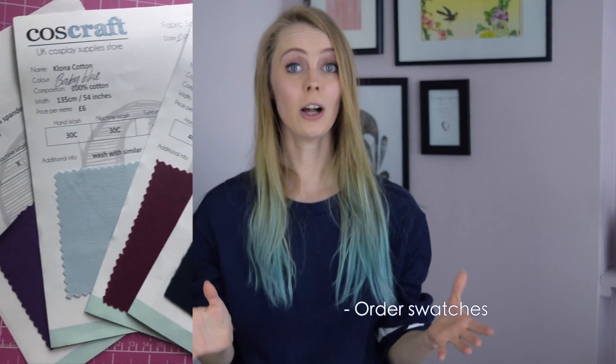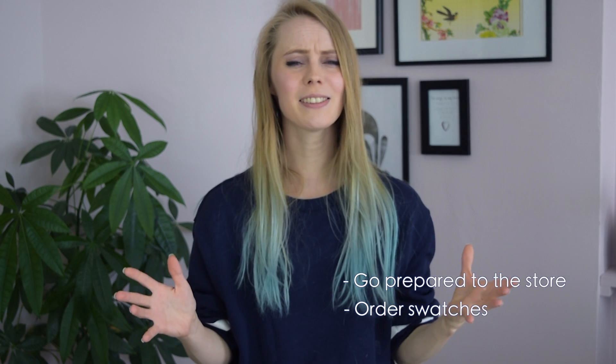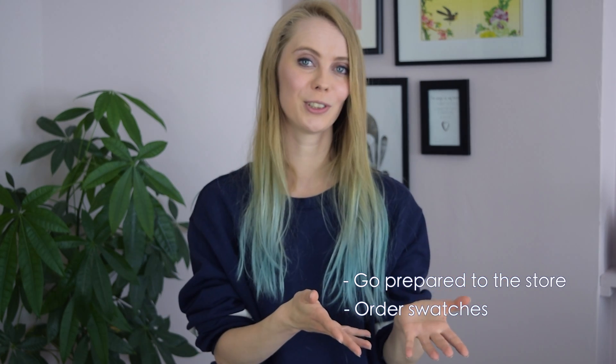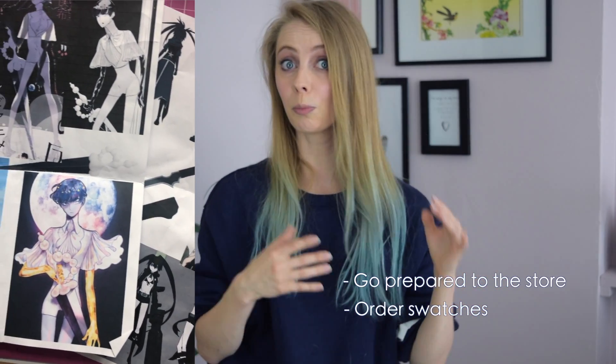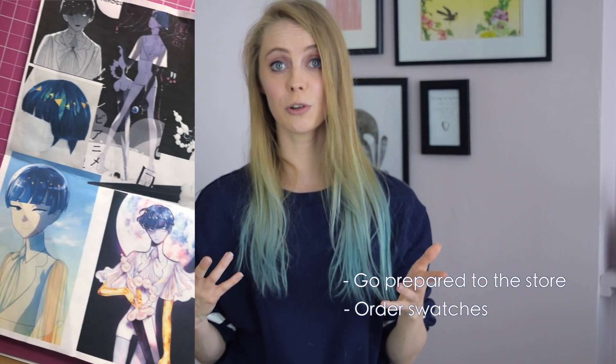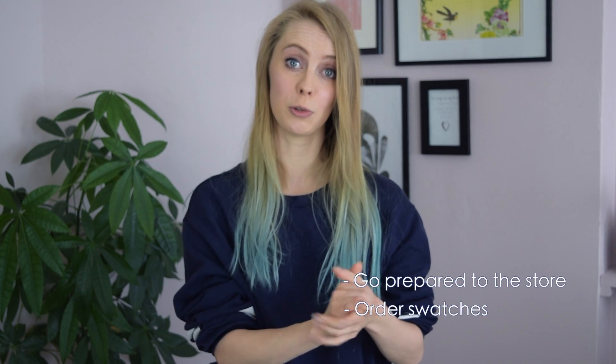Now let's talk about some tips for when you're actually buying the fabric. If you're ordering online, make sure to order swatches first — the color on screen might not match the actual fabric, so order swatches in different fabrics and colors to be sure you get the right one. When you go to the store, make sure you're prepared: do your research beforehand, have pictures on your phone or printed out, and know what kinds of fabrics you think will suit the cosplay.